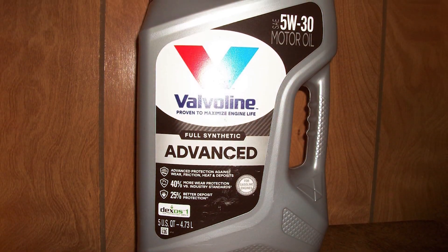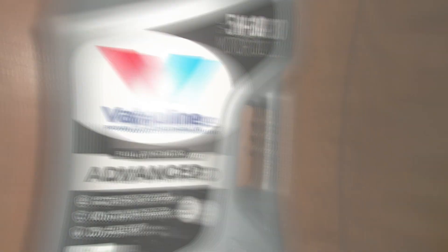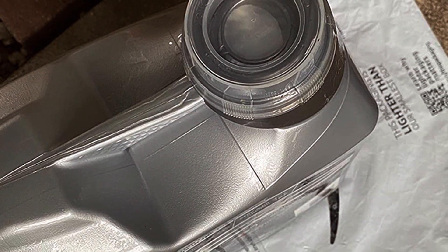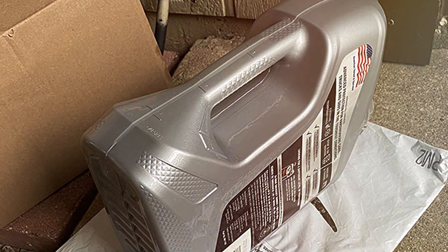Valvoline's commitment to quality shines through in every aspect of this product. It offers outstanding protection against wear and tear, ensuring your engine's vital components remain in pristine condition. Additionally, the 5W-30 viscosity rating strikes a perfect balance, making it suitable for a wide range of vehicles.